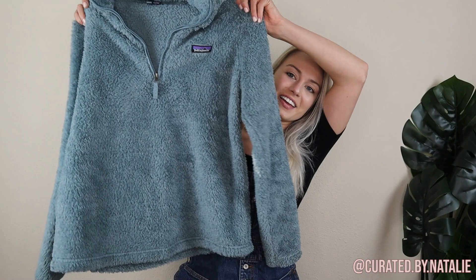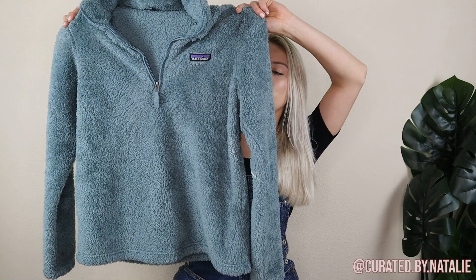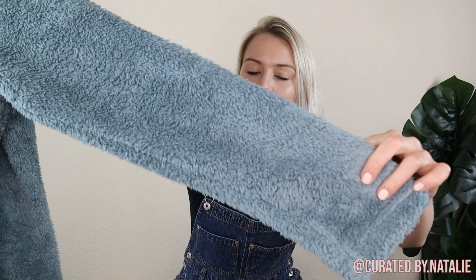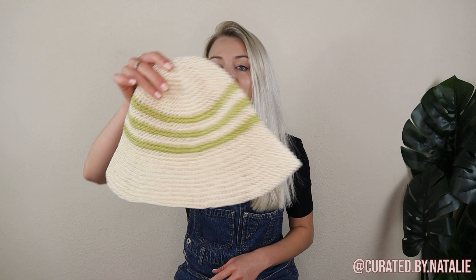Patagucci — it's a good day at the outlet when you find Patagonia. This one right here is the Los Gatos Women's Sherpa Pullover. It's in pretty perfect condition — no flaws, and the fur is in really great condition, not matted. It's a size women's large and just a great classic Patagonia piece. Patagonia will move pretty fast, but you never pass it up.